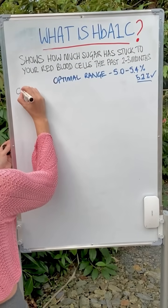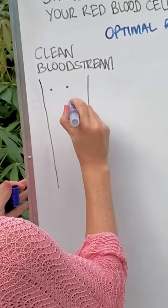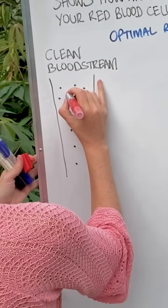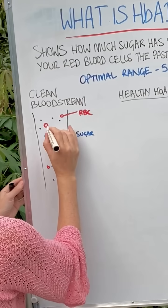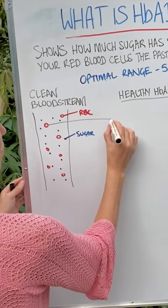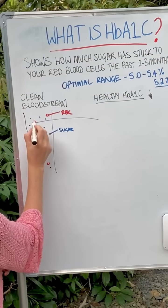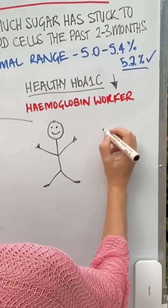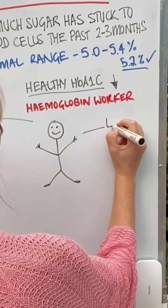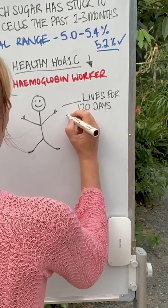Here's a clean bloodstream, and in that bloodstream we have sugar molecules and red blood cells. Within those red blood cells we have workers — hemoglobin workers. They're a little protein inside the red blood cell. Your hemoglobin worker inside the red blood cell lives for 120 days, and this is where the average three-month blood sugar reading comes in.